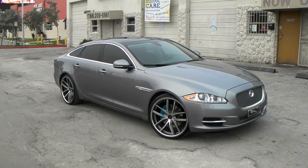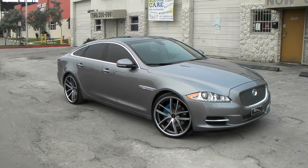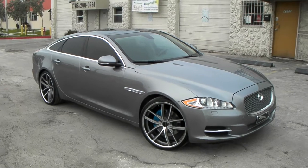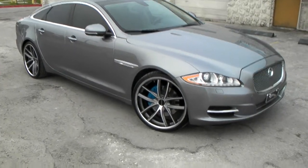It's your boy KB from Dubs and Tires TV at DubsandTires.com — tires, wheels, and more, shipped to your door. Right now we're standing in front of a new Jaguar XJ. Got the 22-inch Lorenzo WL199 wheels on it.